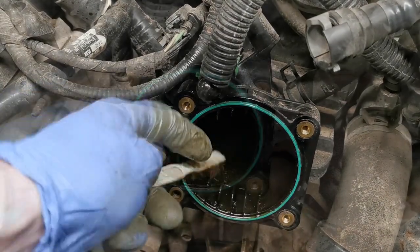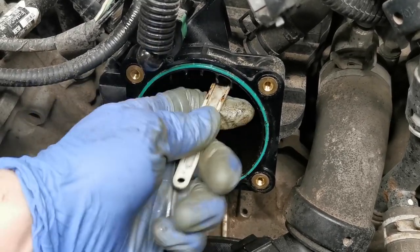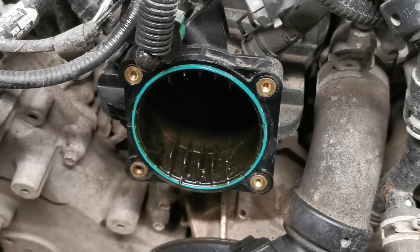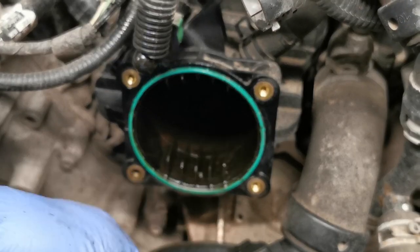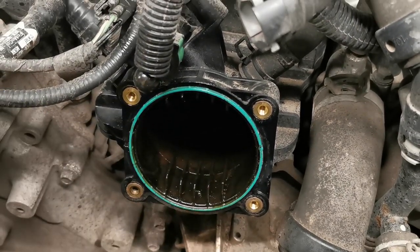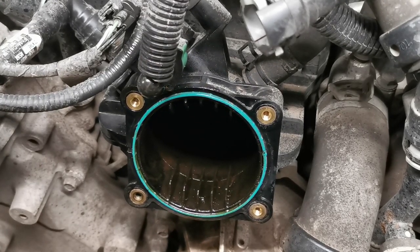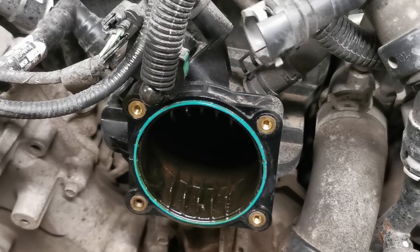We're going to take a little bit of Seafoam and spray it in and around here, just to loosen things up. Just a little bit. We're going to take our brush and clean things up a little bit where we can see, and clean the fins off. Once we get the idle relearn done, we can optionally do a Seafoam spray through the intake to clean out the intake and the top of the cylinders — but that'll be in another video.